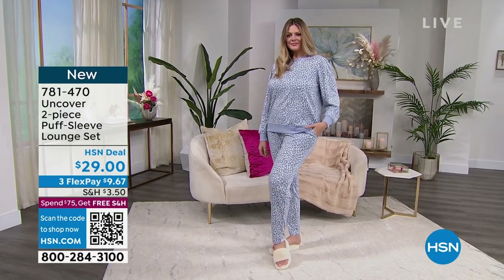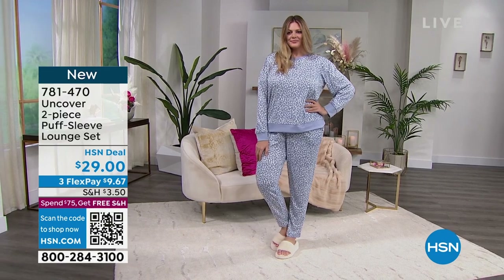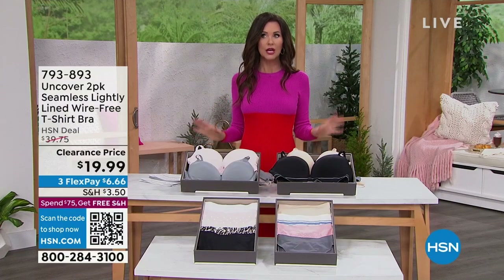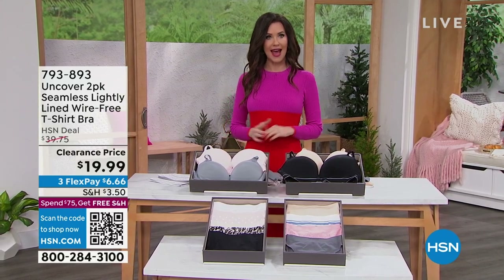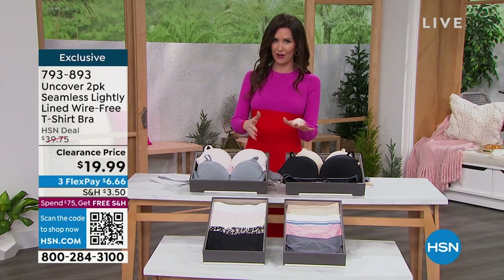When we say lounge here with Uncover, these are pieces you can lounge around the house in, or pair that top with a jean. We do have our special Denim Days deals going on. You can scan the QR code at the bottom of your screen, and anytime you want zero shipping and handling, just add everything up to $75 — when you spend $75 or more, we ship everything to you for free.